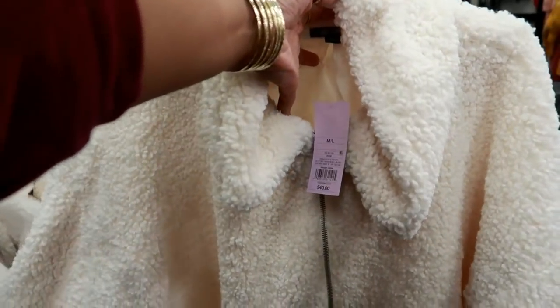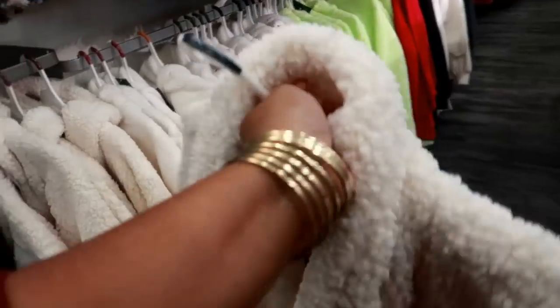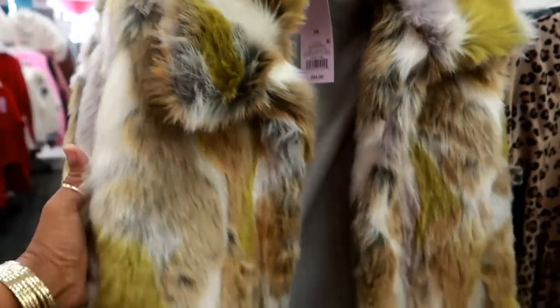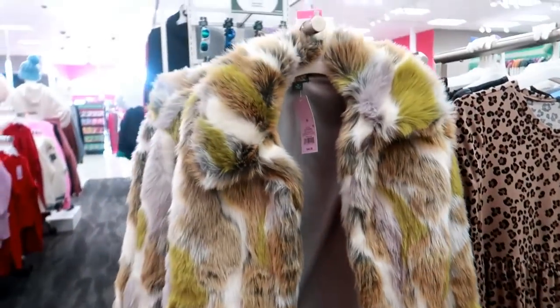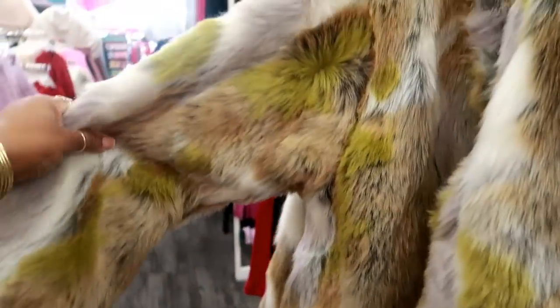This is a jacket for $40, Wild and Fable, and it's kind of heavy. Look at this Wild and Fable jacket for $44 — I love the colors on that, how they have that pop of green in there. It's really cute, and then you can see a little bit of purple right there. I like that.